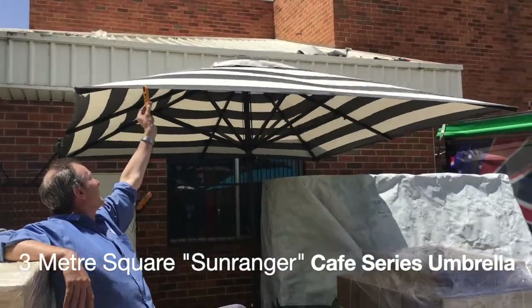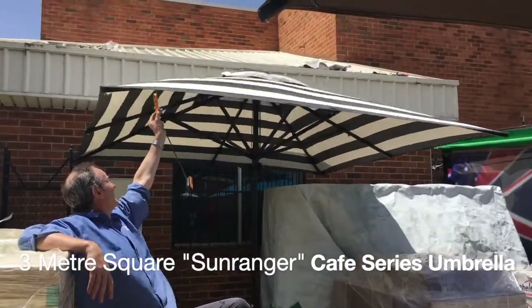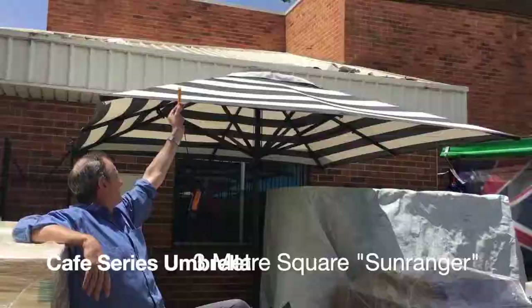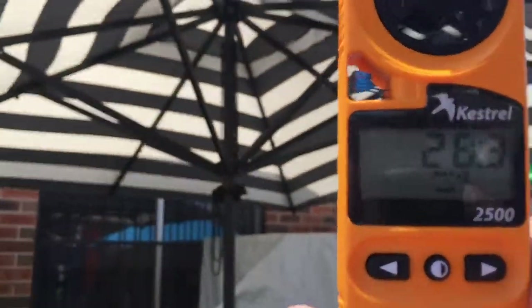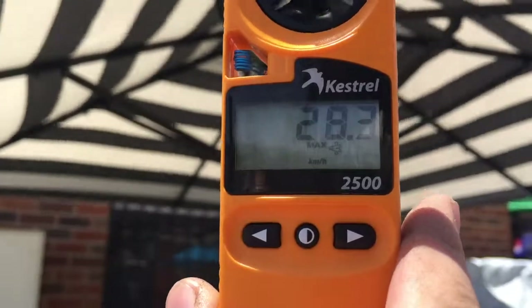You can see how much movement there is at 28 kilometres an hour. This umbrella is bolted down, so it's very important to understand what a 28 kilometres an hour wind does to an umbrella.